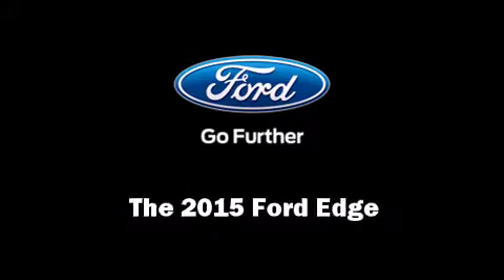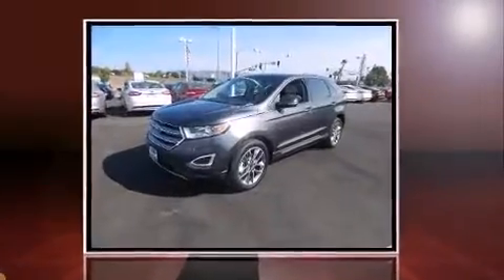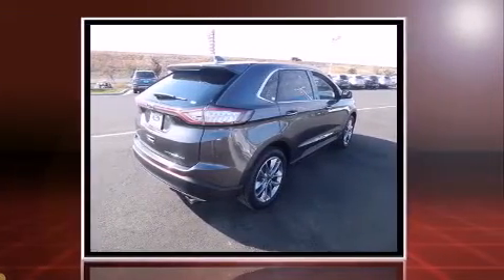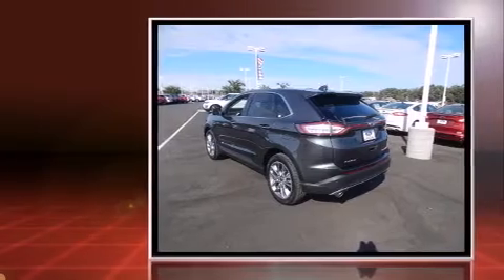The 2015 Ford Edge. Smooth gear shifts are achieved thanks to the 3.5-liter six-cylinder engine, providing a spirited yet composed ride and drive.